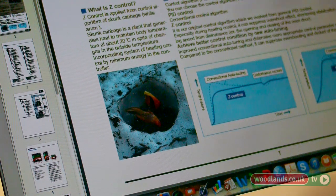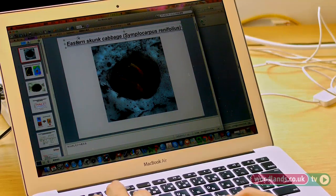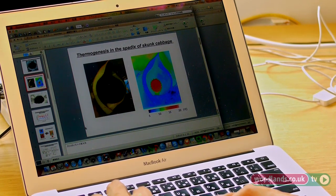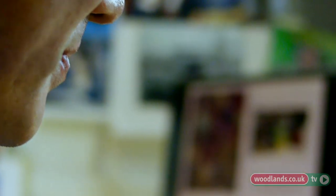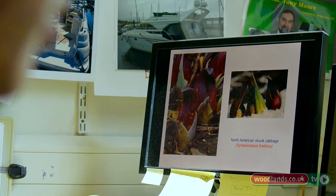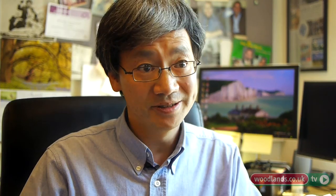Skunk cabbage in Japan, when they are flowering, produces a lot of heat, which sometimes can melt the snow surrounding them. So the power of the heat production is really high. But we really want to know the molecular mechanism — how it is controlled. Our skunk cabbage doesn't have the molecular mechanism which this Arum maculatum possesses.